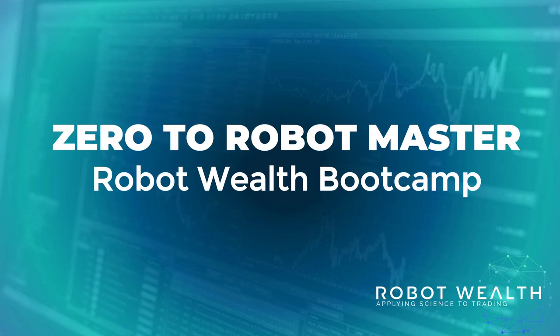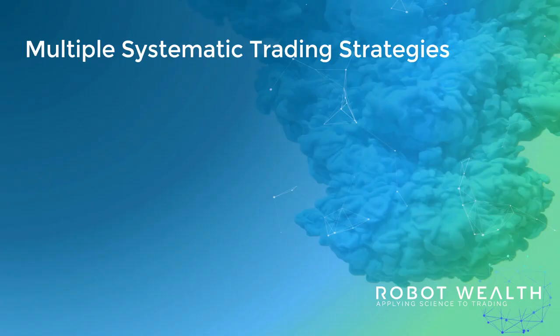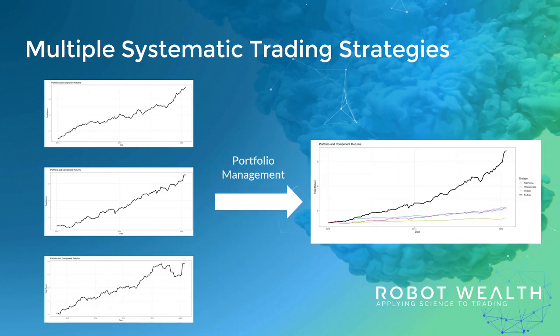In this 8-week boot camp, you're going to learn how to trade. Specifically, you'll learn how to run a portfolio of multiple systematic trading strategies. Why this particular approach?